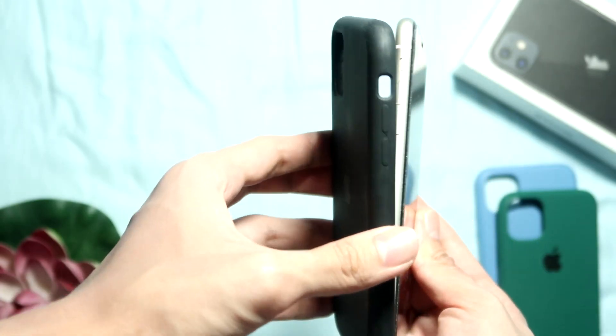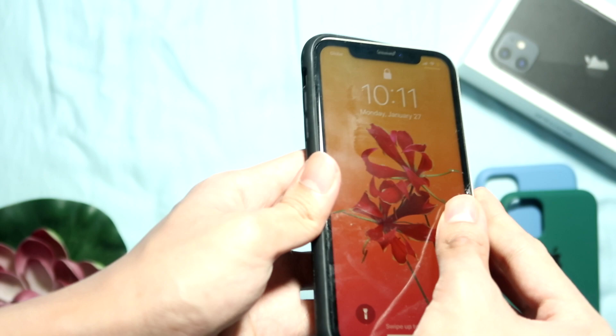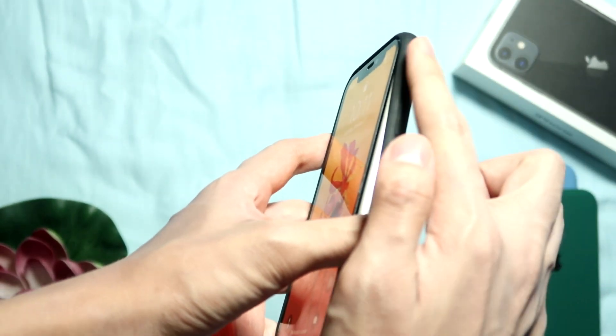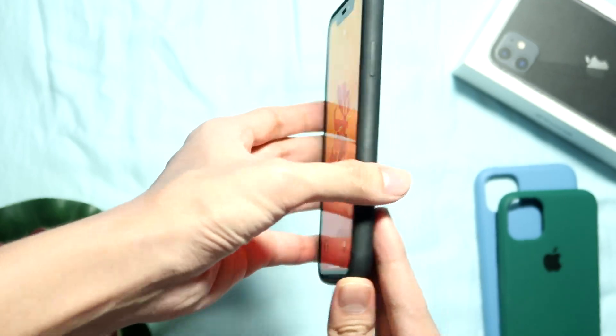A tip for putting your iPhone into a case is to slide in the side with the silent switch first. Once done, press firmly on the top right side, then the bottom right side. This will ensure the longevity of the sound switch as well as the side buttons.